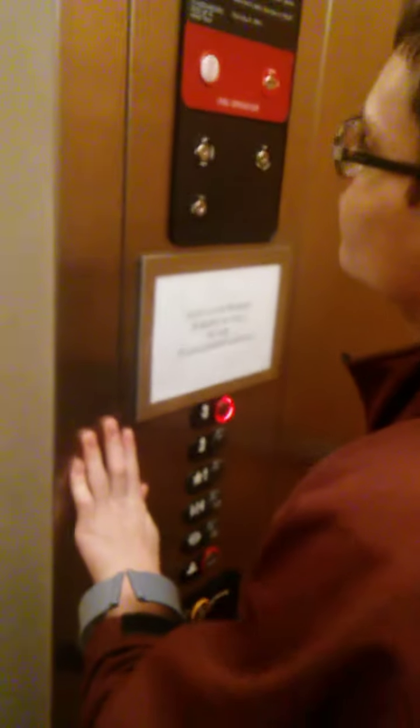Alright, this is the elevator at Holiday Express in Kent, Ohio. It's a ThyssenKrupp Aurora. I don't think you've ever seen a ThyssenKrupp that looks like this.